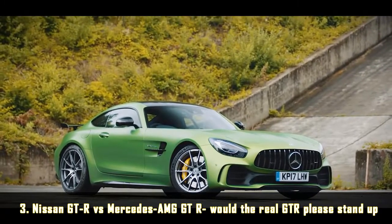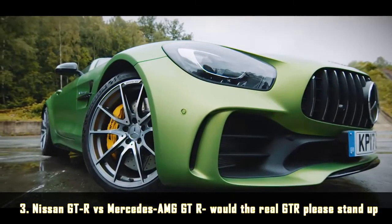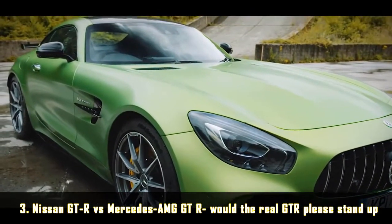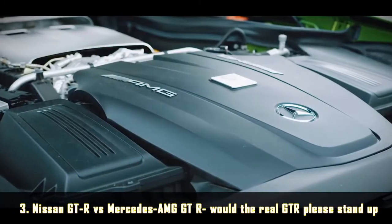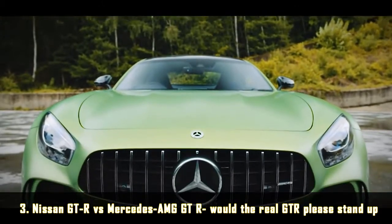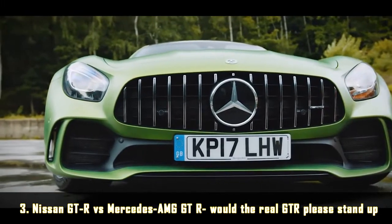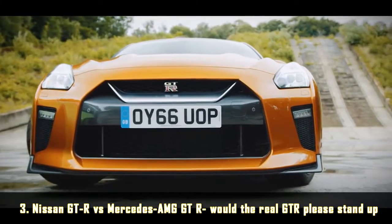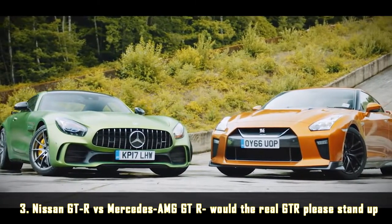The AMG badge has become synonymous with some pretty tasty motorcars over the years, and the new AMG GT-R — all 577 horsepower of it — is no exception. The most powerful AMG in history is a full-on, no-compromise track monster with adjustable traction control, a thundering twin-turbo V8, and a £142,000 price tag. But what about the most famous GT-R of them all — made in Japan and costing around half as much? How does the legendary but now 10-year-old Nissan GT-R stack up beside the one from Mercedes?